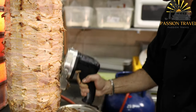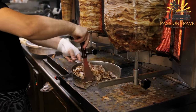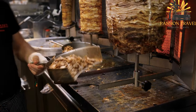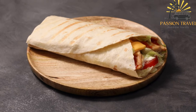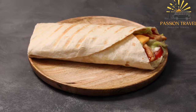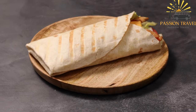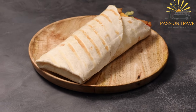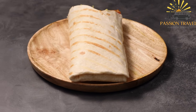To prepare gyro, the meat is stacked onto a vertical spit and slow roasted, allowing the outer layers to crisp up while the inner layers remain tender and juicy. As the meat cooks, it is continually basted with its own juices and seasonings, resulting in a flavorful and succulent final product. Once cooked, the gyro meat is thinly sliced off the spit and served in various ways.